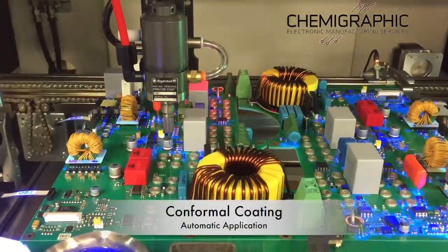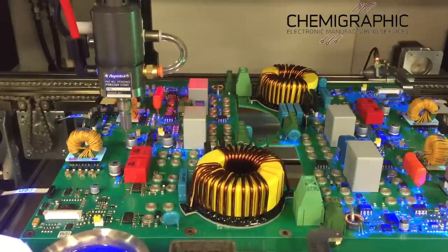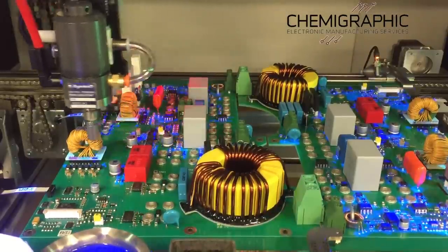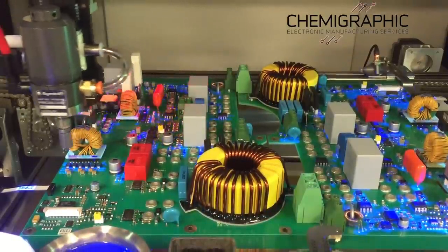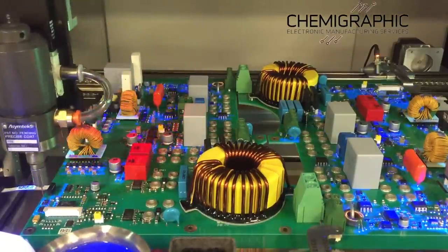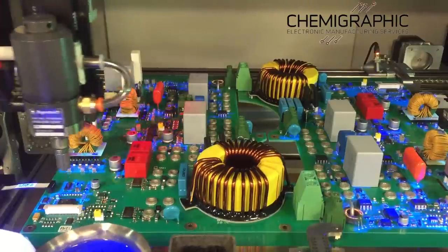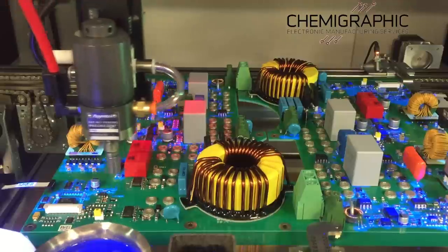Electronics can be degraded by moisture, contamination or shock, which can lead to reduced product performance or even catastrophic failure. Chemographic use a robotic process to apply a conformal coating to protect sensitive parts while avoiding areas to be excluded. The coating material cures under UV and is totally inert.